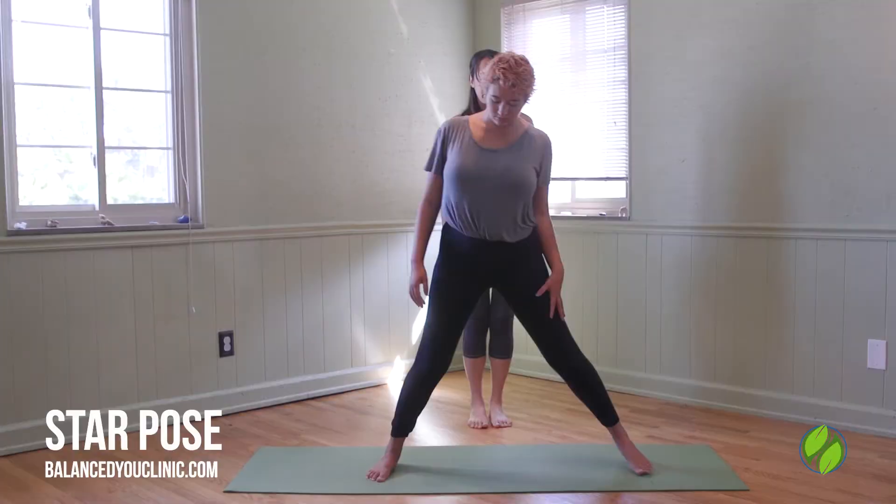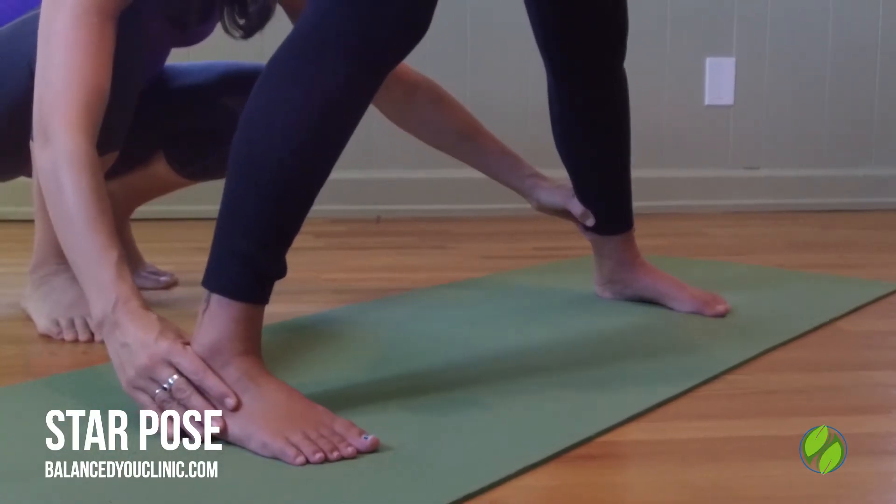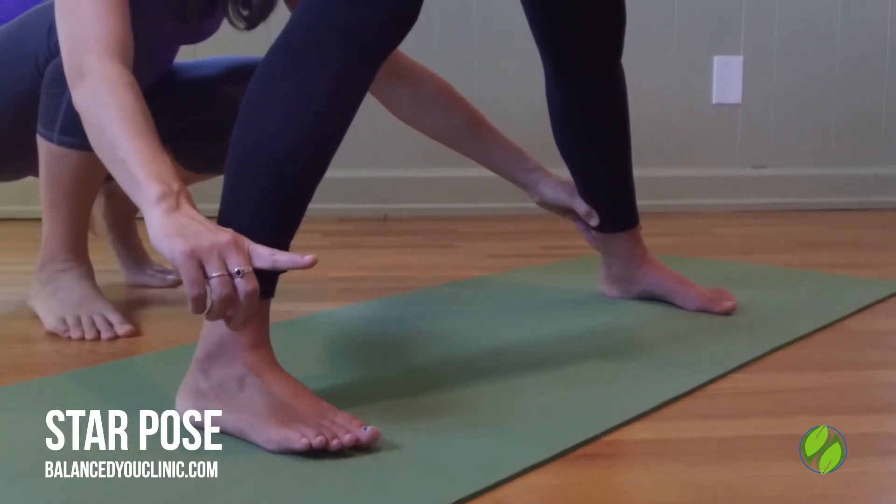Open the feet into a wide leg stance about two shoulder widths apart, feet facing forward and parallel.